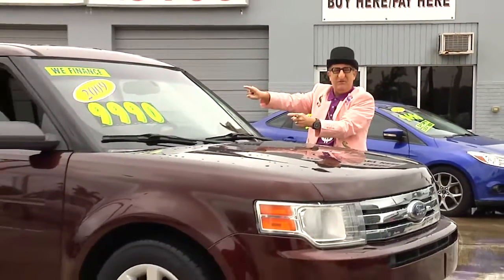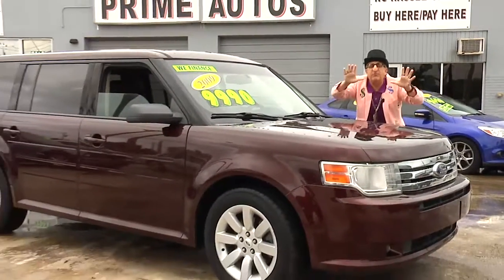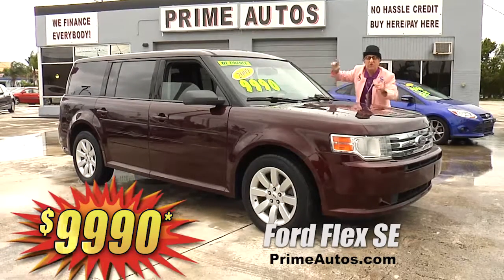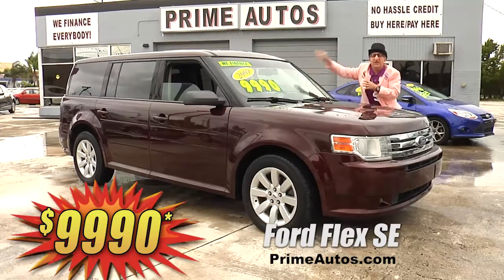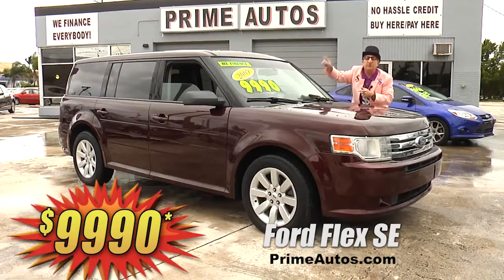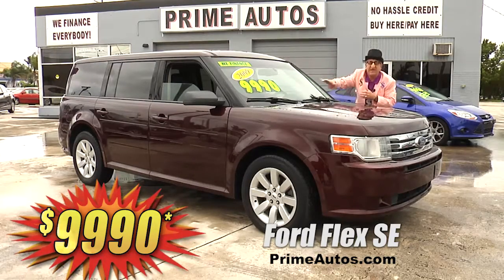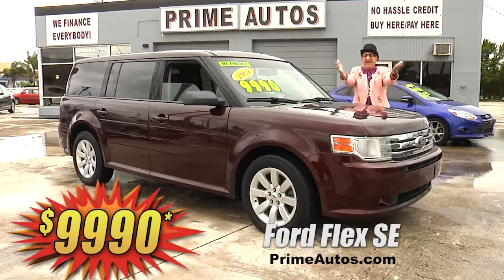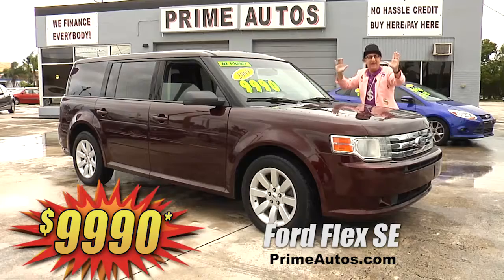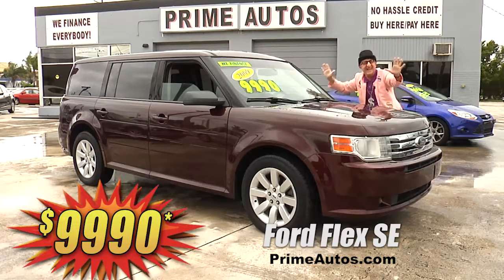This beautiful burgundy Ford Flex premium luxury SUV is totally loaded with leather, third-row seat, dual AC, CD, satellite radio with Bluetooth, alloys, and all the amenities. It's easy now and easy pay — now that's the Deal Man way for only $99.90.